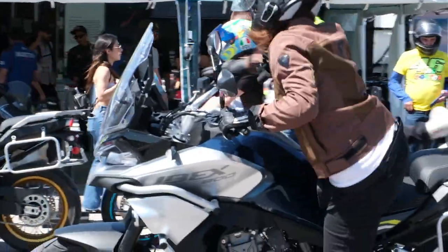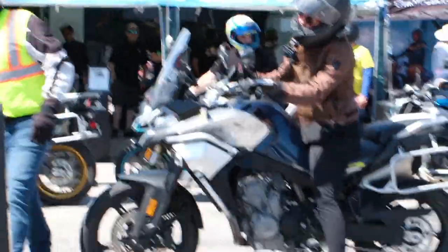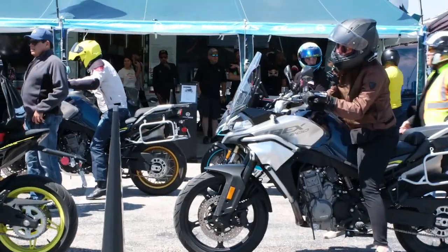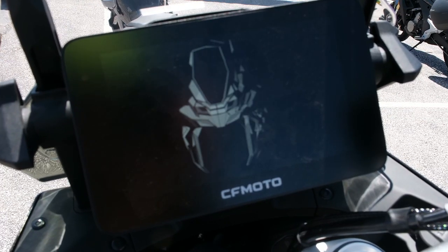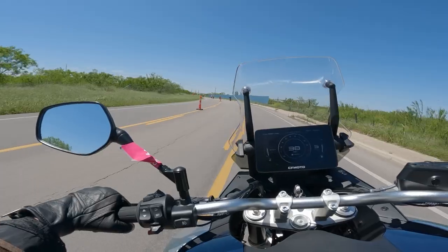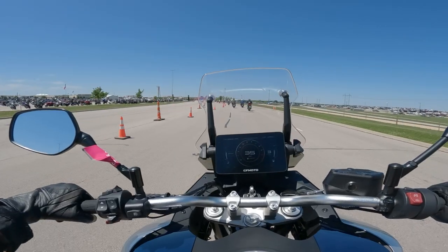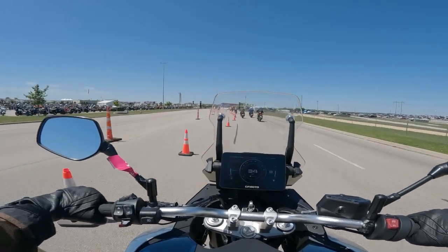Swinging a leg over this bad boy at 5'8", I can barely tiptoe it at a seat height of 32.5 inches, but my bike at home is 33 so I'm accustomed to this. Also look at that shiny and big TFT — cries in KLR. Right off the bat I love the throttle feel and the power delivery. It's an agile bike that maneuvers with ease and climbs to highway speeds with no issue. Ergonomically speaking this was a pretty comfy ride.